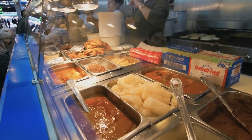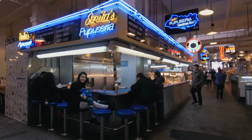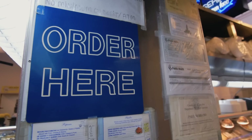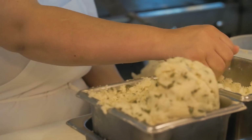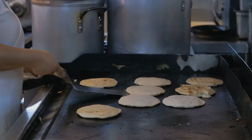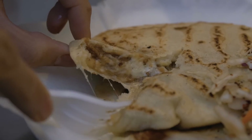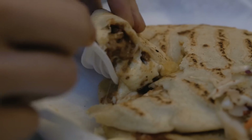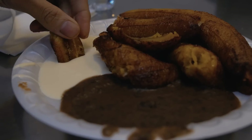Now let's check out Sarita's Pupuseria, serving handmade pupusas and other Salvadorian specialties. You might also recognize the location from a musical about Los Angeles. I've seen pupusas and my body is quivering. I've never had a pupusa. What is a pupusa? It's basically stuffed with things — it's like a pizza pocket, but Salvadorian. Baby's first pupusa. So good. This is the place to go for authentic Salvadorian cuisine.